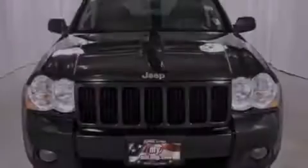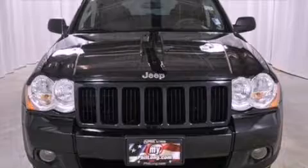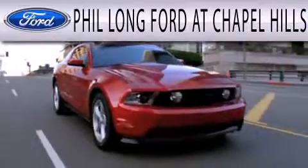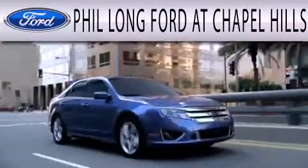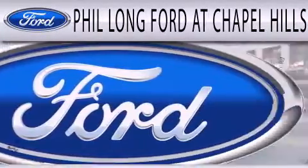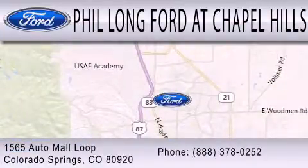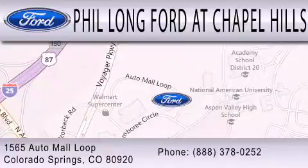Contact us today to arrange your test drive. Phil Long Ford at Chapel Hills is dedicated to doing everything possible to ensure that the experience you have selecting your next vehicle is as pleasant as possible. We're located at 1565 Auto Mall Loop in Colorado Springs.